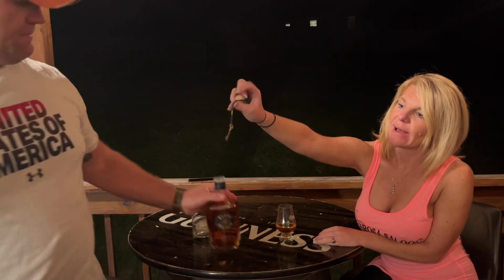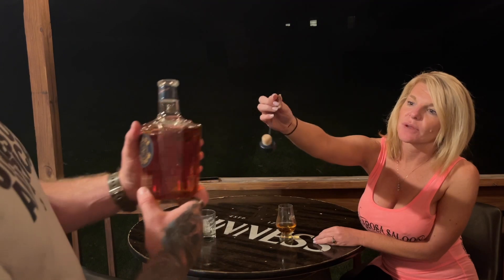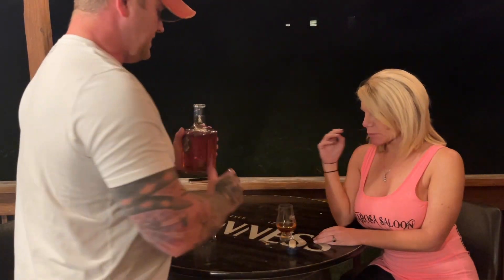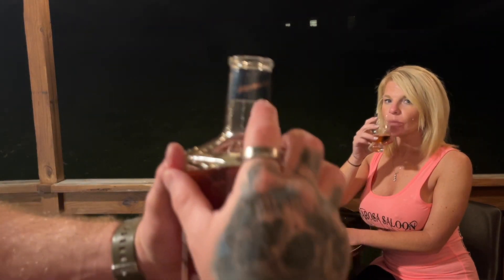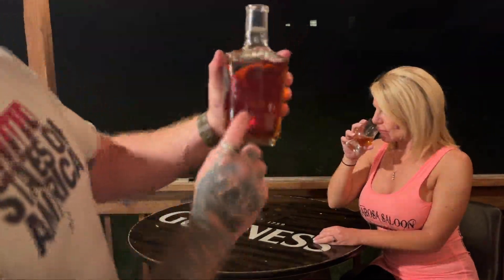Something about Blade & Bow is it comes with the keys. They all have a different number on it. This one is a number two. The reason it has a key is because Blade & Bow is distilled at the old Stitzel-Weller distillery. It's got a history — obviously it's Weller. And it's got five keys.